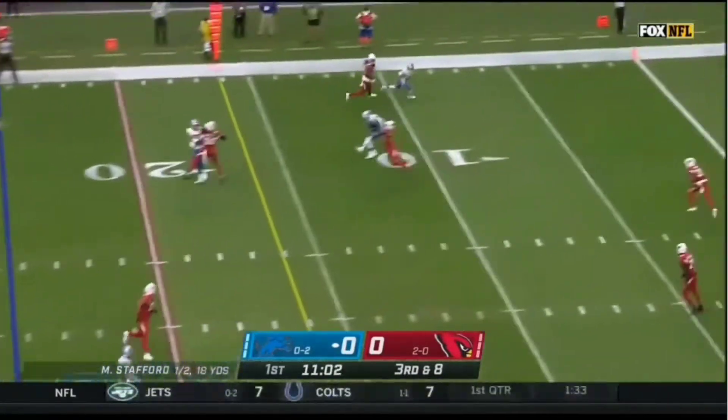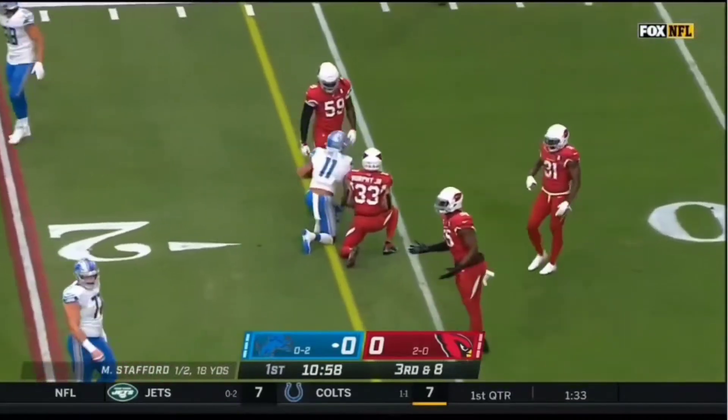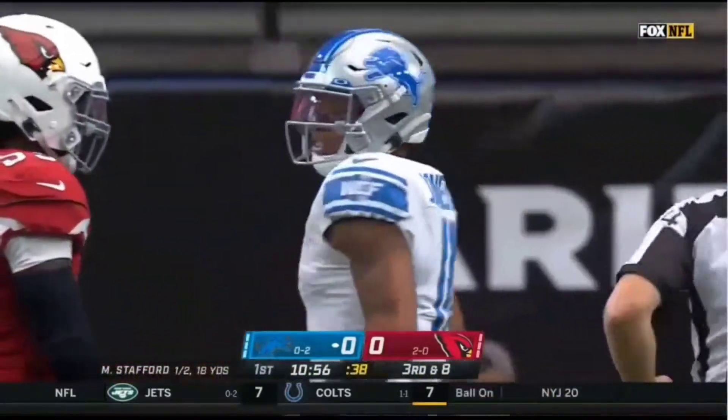Once again good protection. Stafford's pass is going to be caught, and a first down just beyond the 10-yard line by Marvin Jones.